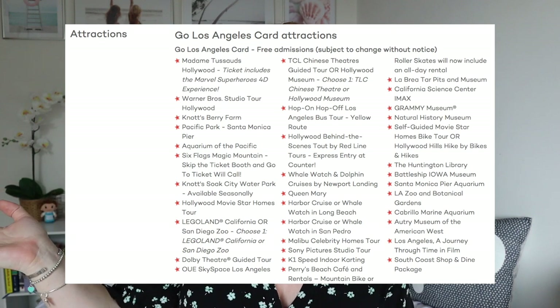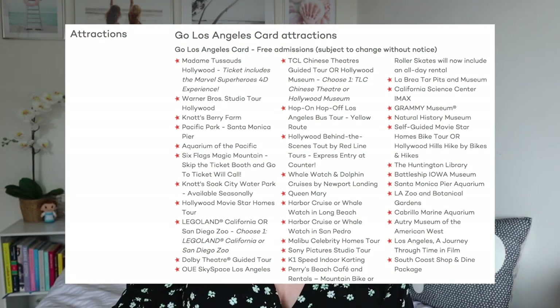The card covers everything from open top buses, museums, and aquariums, but for us — being theme park junkies who love a roller coaster — we headed to Six Flags Magic Mountain, did the Warner Bros Studio Tour, and Universal Studios Hollywood. The card gives you up to 55% off combined admission prices, lets you skip the line at some select attractions, and includes exclusive discounts on shopping and food.